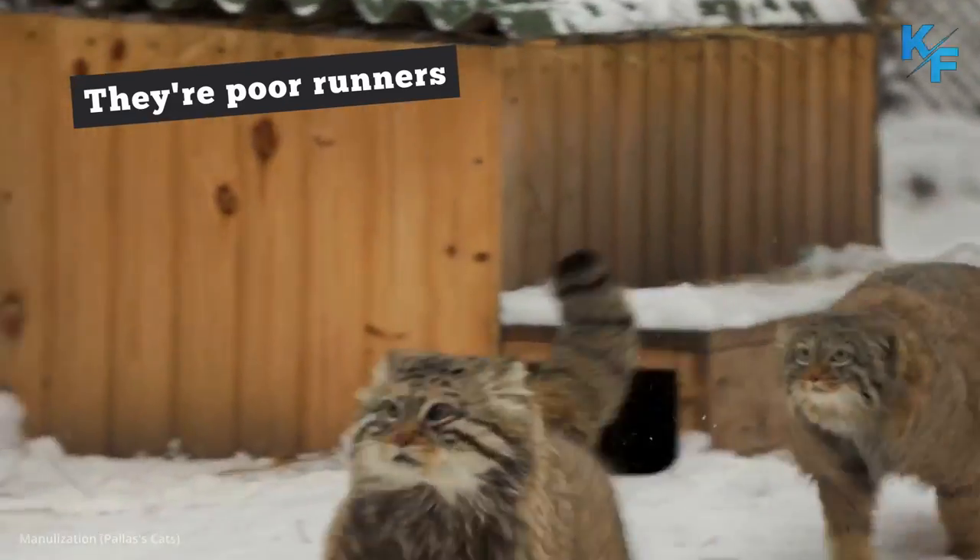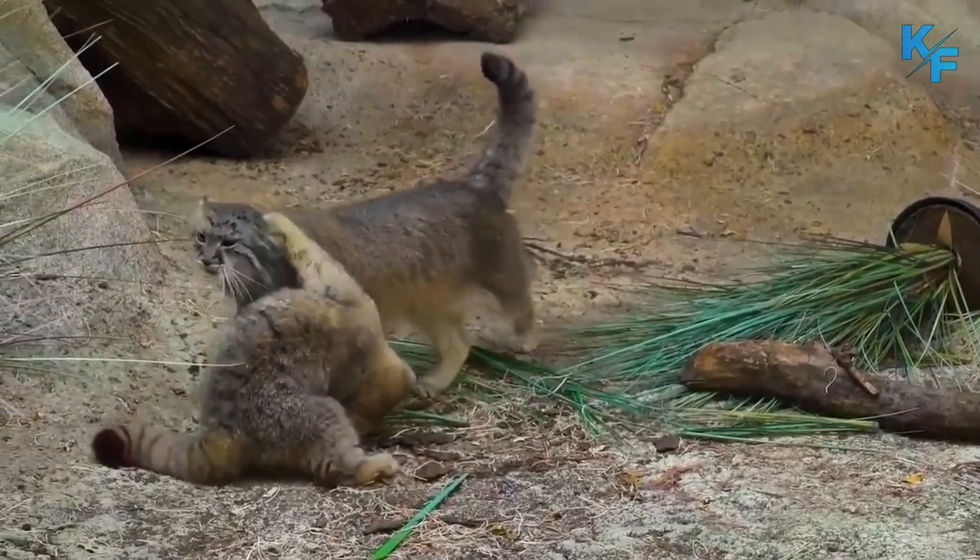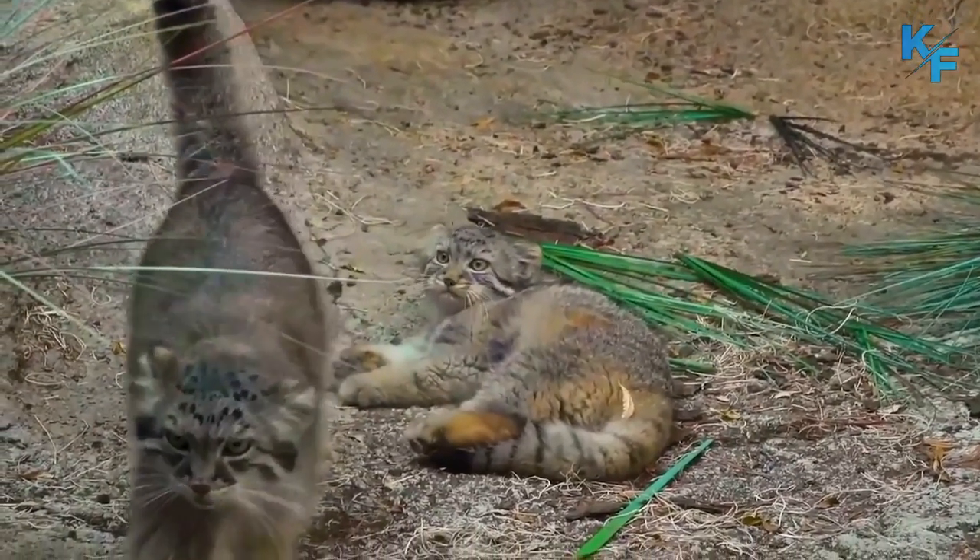They're poor runners. The Pallas cat's compact body makes it a poor runner. When chased, it seeks refuge on boulders or in small crevasses.